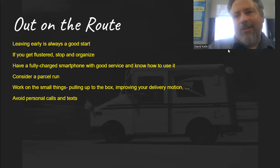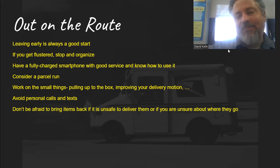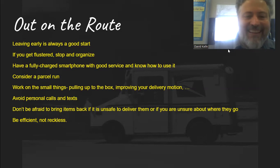Avoid personal calls and texts — you don't want those distractions. I knew one guy who would park by the side of the road for 10 minutes taking calls from his wife — that's not a good way to get done on time. Don't be afraid to bring items back if it feels unsafe to deliver them or you're not sure where they go. If the address seems sketchy, there's a dog in your way, or whatever — if it's not safe, just bring it back. I drove down a long driveway just the other day and there was a river running across it, so I couldn't deliver the package. It happens. And be efficient, not reckless — you do want to go fast, but don't try to drive faster. Make yourself more efficient and more organized.